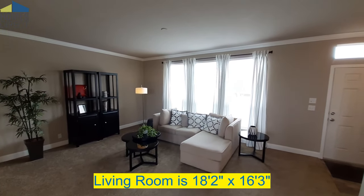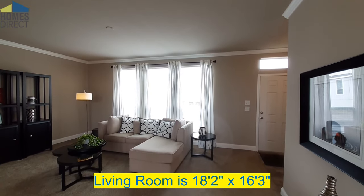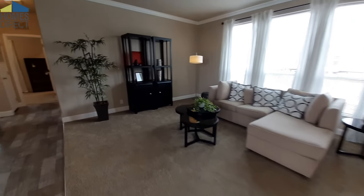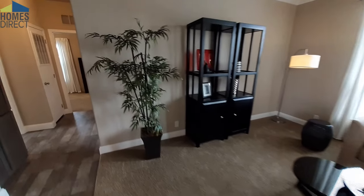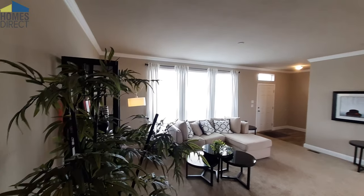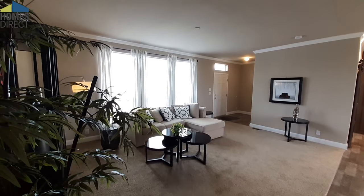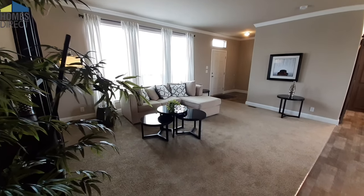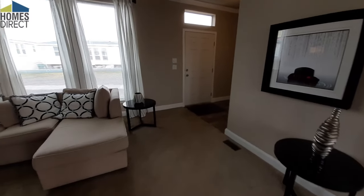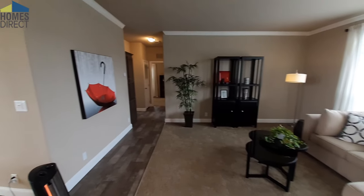You've got a really nice set of windows. These are the nine-foot ceilings, and as you can see, you've got a very nice sized living room. This is a three-bedroom, two-bath, 1,500 square foot home with a little bit of a unique layout to it.